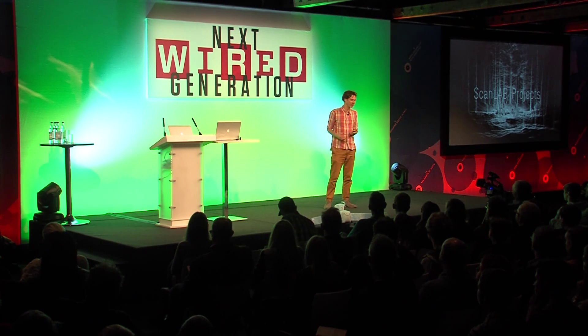Thanks to everybody for inviting me here today. I run a practice called ScanLab Projects, which is a group of seven people at the moment. Julia, in the front row, is another member of ScanLab. We explore the world through the eyes of a very special piece of technology, the terrestrial laser scanner.